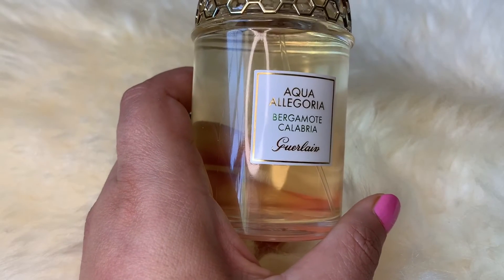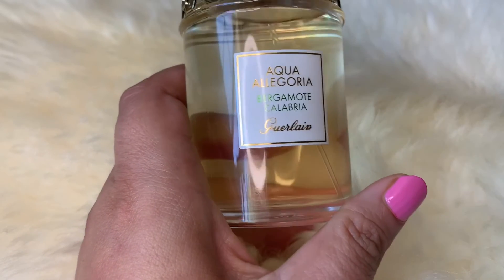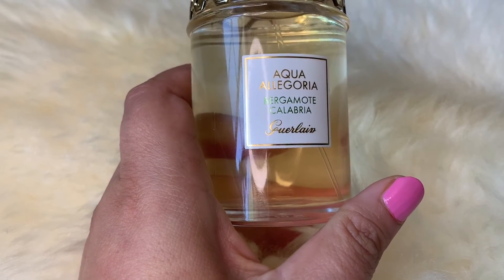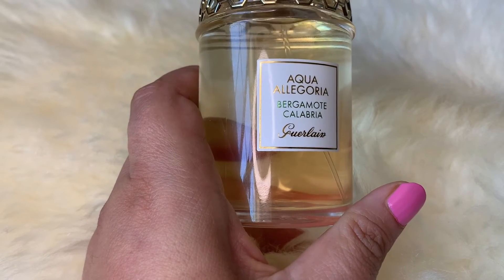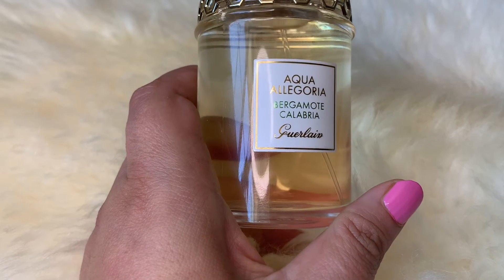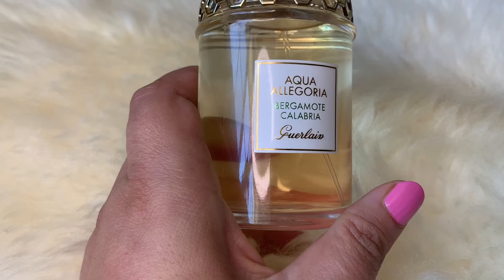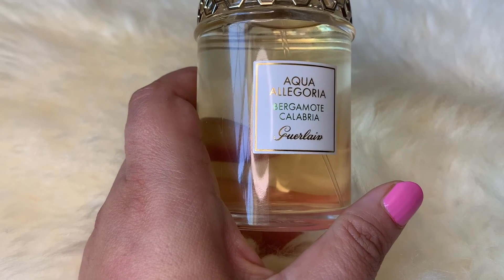If you like citrusy bergamot and cardamom fragrances, you'll like this one. I recently returned a Jo Malone fragrance — cardamom and mimosa — which I mentioned in my Jo Malone returns video. I couldn't stand the cardamom in that because it completely overtook the mimosa, but this isn't like that.